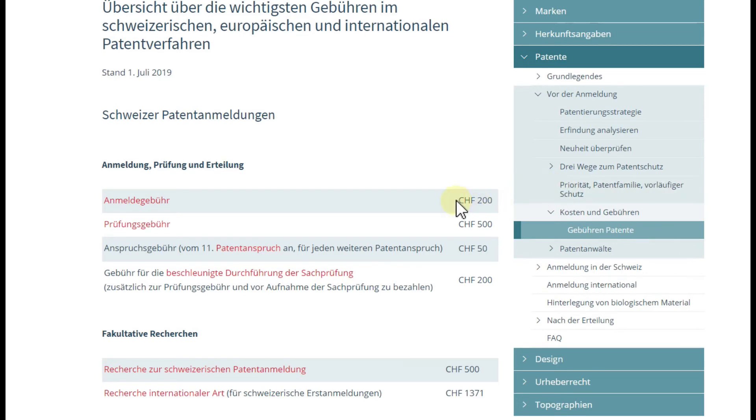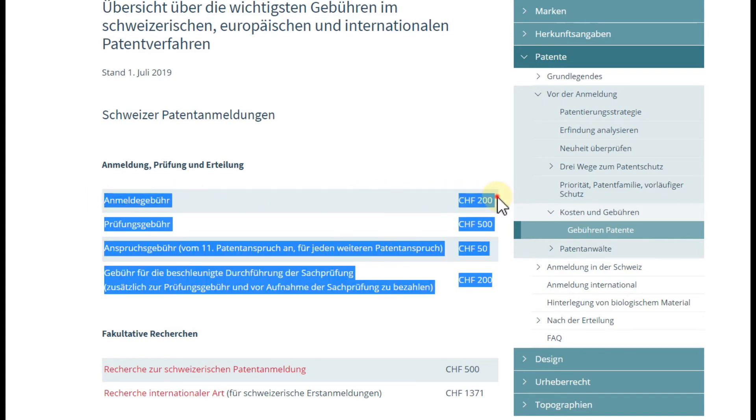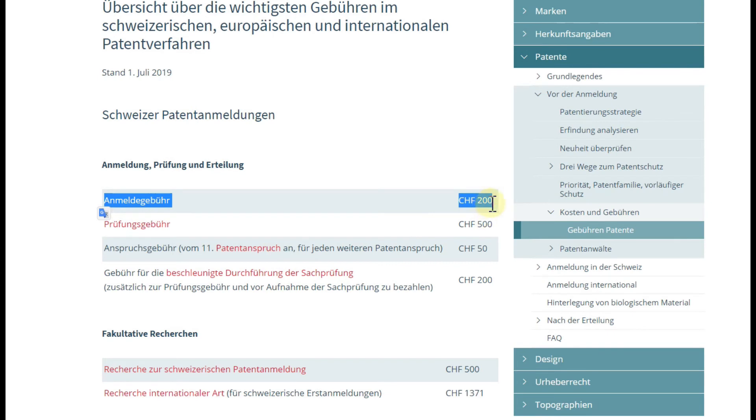Here's where it gets tricky. They will send an invoice of 200 Swiss francs to the person you refer in Switzerland, but you don't have to pay it — and that person doesn't have to pay it either. Based on the contract signed in Paris, they cannot enforce this bill. They can ask you to pay, but even if you don't, they are still obligated to maintain your filing, so it will be protected for one year.